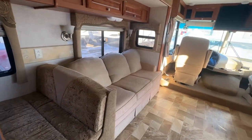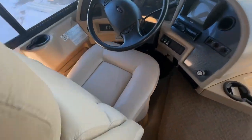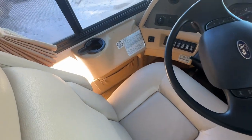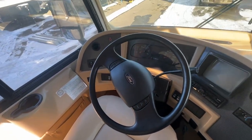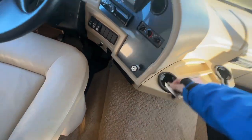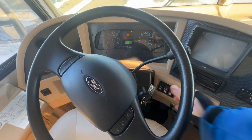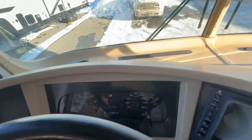It has the pullout sofa. Up front you have the big captain's chairs — they're in excellent condition, no rips or tears. Auto leveling, curves control. The keys are in it right here. The boys went through it this morning with the AMVIC inspection. Everything was good. There were a couple of minor things that we did.